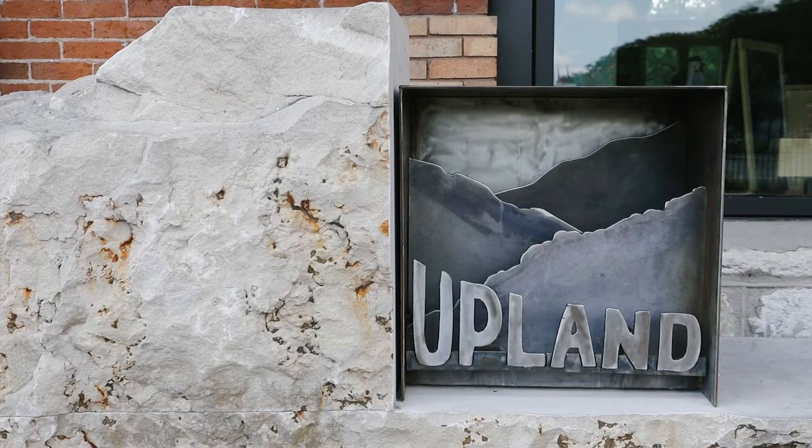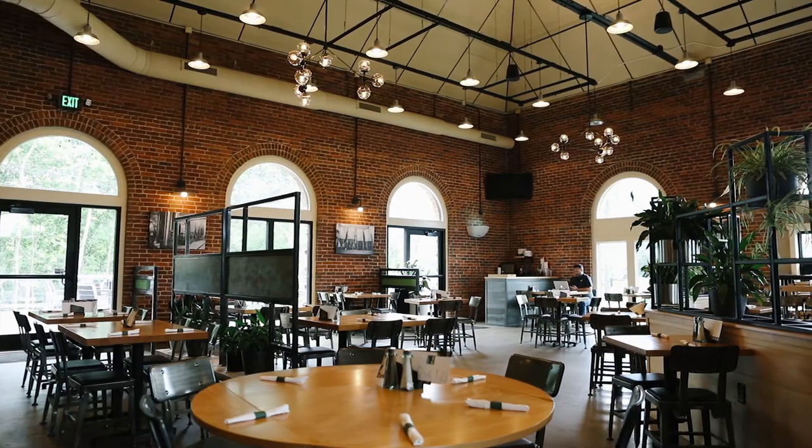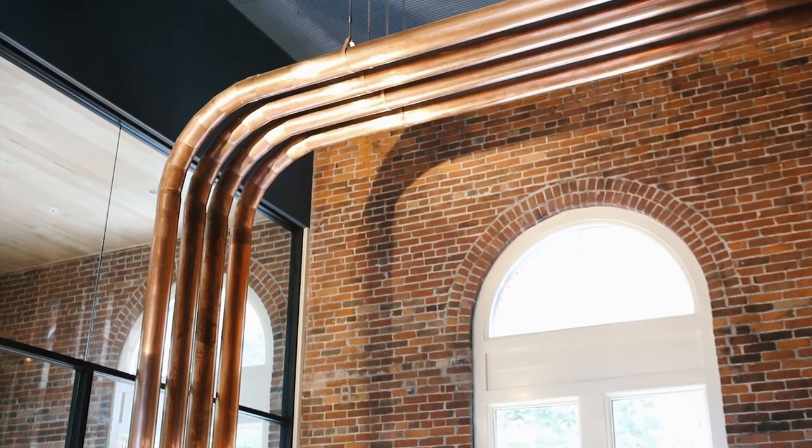Upland's mission has always been to be recognized as artisans of well-made beer and food and progressive Midwestern culture. We have worked with some of the most amazing artists in the world. I think we draw a lot of inspiration.